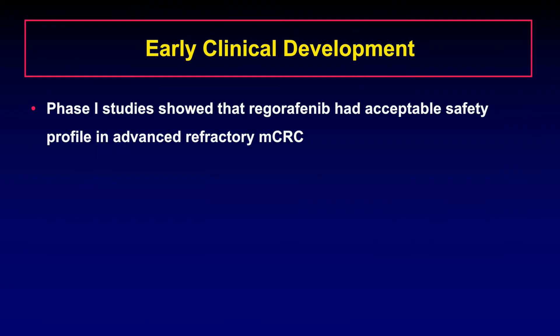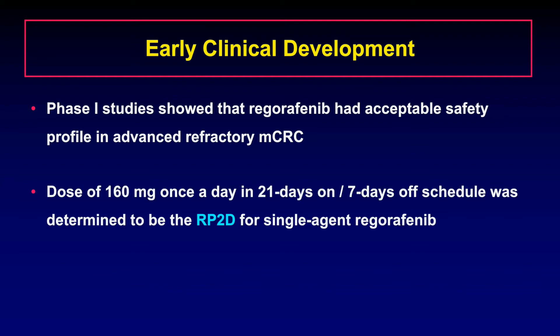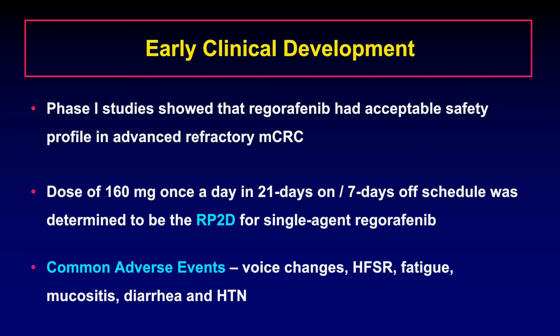Regorafenib was evaluated in several phase 1 clinical trials which showed that it had an acceptable safety profile in advanced refractory metastatic colorectal cancer. The dose of 160 mg once a day in a 21 days on and 7 days off schedule was determined to be the recommended phase 2 dose for single agent regorafenib. Some of the common adverse events associated with regorafenib use include voice changes, hand-foot skin reaction, fatigue, mucositis, diarrhea, and hypertension.